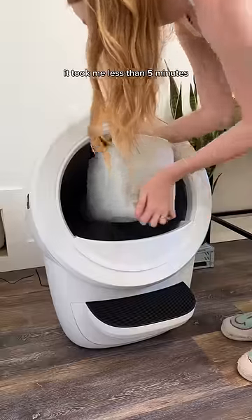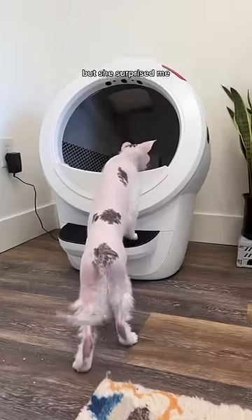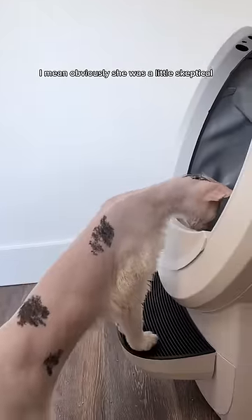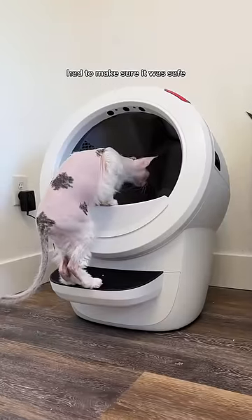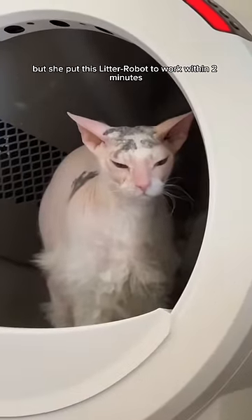I got it all set up — it took me less than 5 minutes — and I was really curious to know how Lila was going to react this time, but she surprised me. Obviously she was a little skeptical, had to make sure it was safe, make sure it was up to her standards, but she put this Litter Robot to work within 2 minutes.